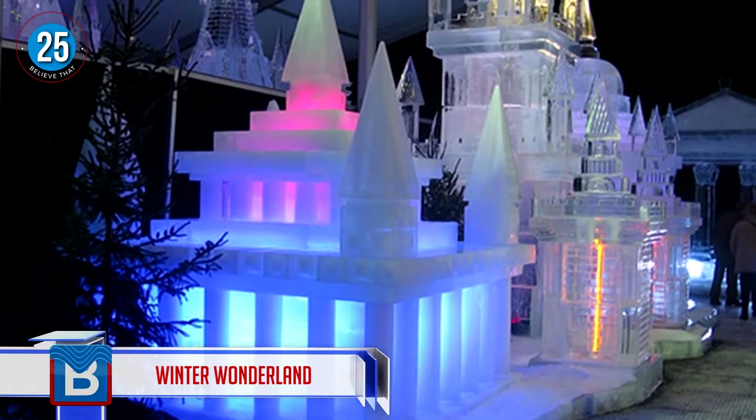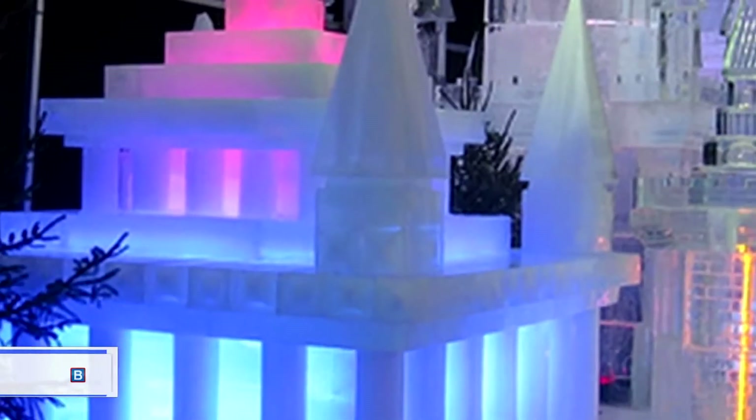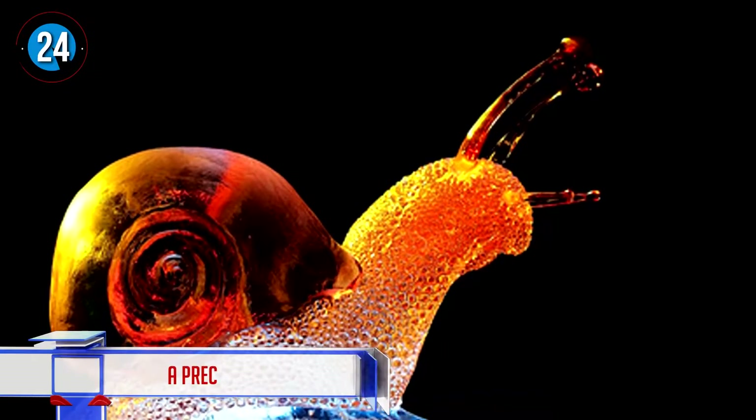Number 25: winter wonderland. These ice sculptures get a whole new lease of life with the beautiful lights added to them. It really makes you feel like you're stepping into your very own animated movie, just like Frozen.